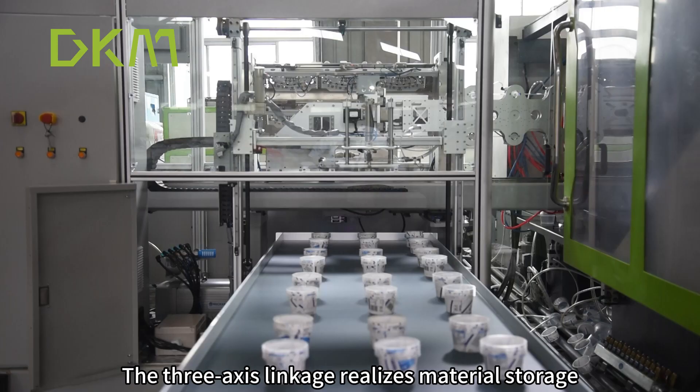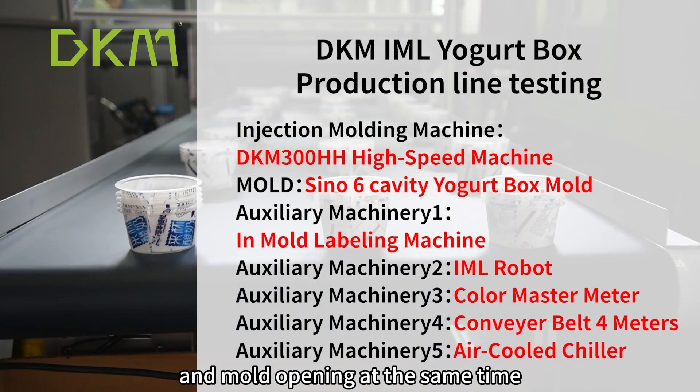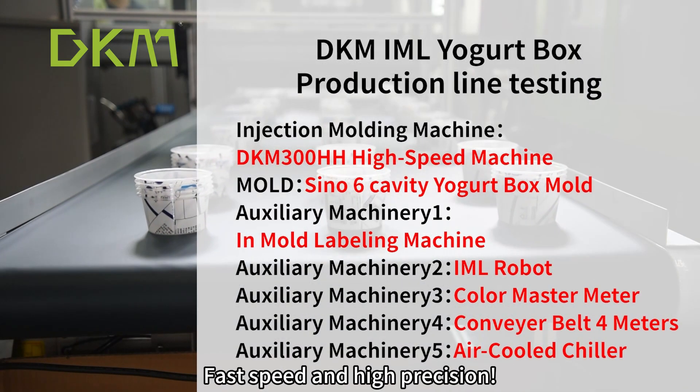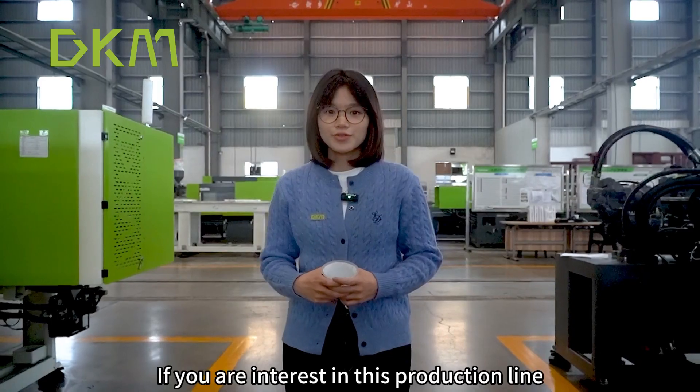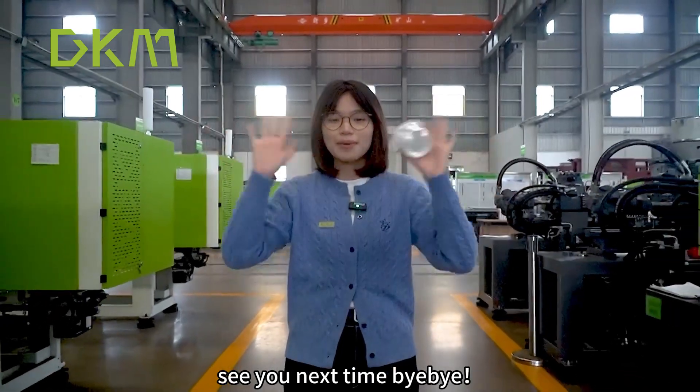The three-axis linkage realizes material storage, demolding, and mold opening at the same time — fast speed and high precision. If you are interested in this production line, welcome to Incla. See you next time. Bye-bye.